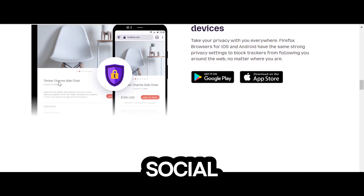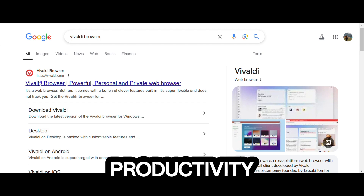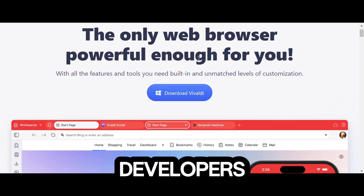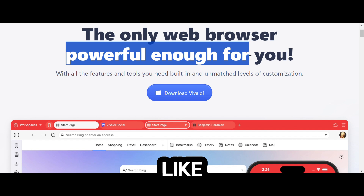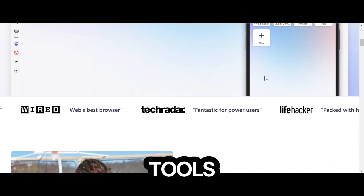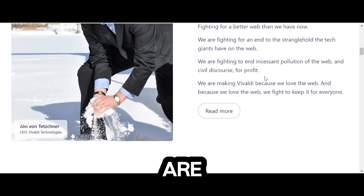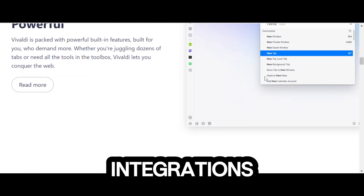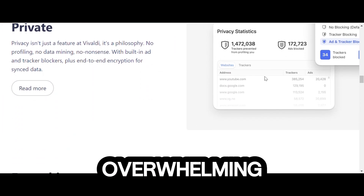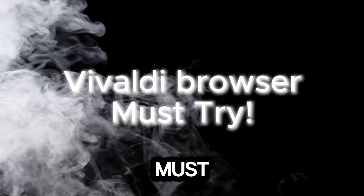Number 2 – Vivaldi. Our runner-up is Vivaldi, a productivity powerhouse. Co-created by one of Opera's original developers, it's packed with features like tab stacking and a built-in email client. It has strong privacy tools, including ad and tracker blockers. The customization options are endless, with themes and unique integrations like Philips Hue for immersive lighting. Its feature-rich nature might feel overwhelming for some, but if you love productivity tools, Vivaldi is a must-try.